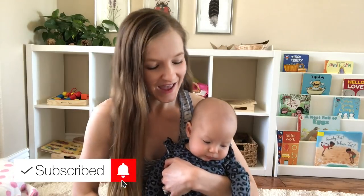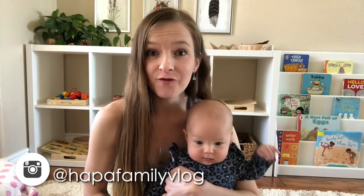Hi guys, my name is Ashley and I'm a mom of two little girls. My toddler Kylie just turned 27 months old, and this is little Mia — she just turned three months old. One of the first things I tackled when Kylie was about six months old was figuring out how I wanted to set up my kitchen for her, even though at six months she wasn't doing a whole lot of practical life activities independently.